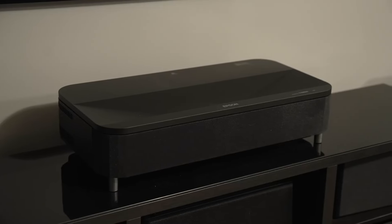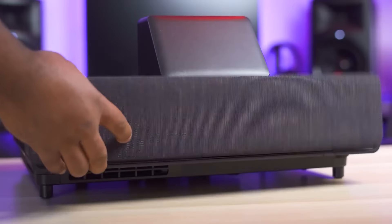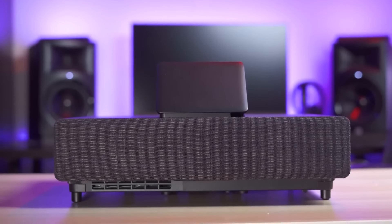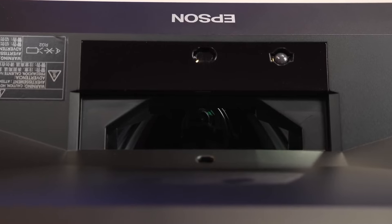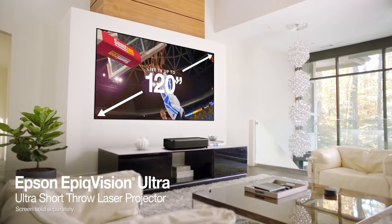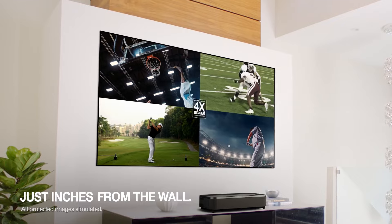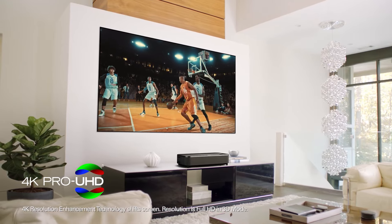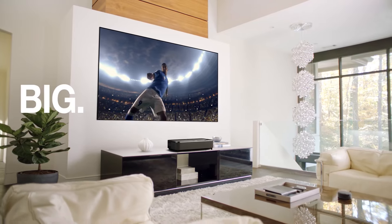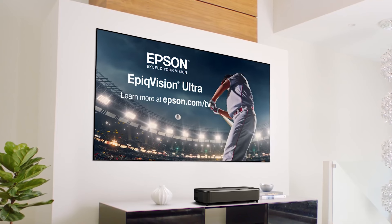The LS800 comes with built-in Android TV, allowing you to stream content directly from the projector without needing additional devices, including access to popular apps like Netflix, YouTube, and Amazon Prime Video. For audio, the LS800 is equipped with a 2.1 audio system by Yamaha, delivering clear and powerful sound. The projector also supports Bluetooth connectivity for those who prefer a more robust audio experience. The easy setup app for iOS and Android simplifies installation, and its sleek, modern design blends seamlessly into any home decor.